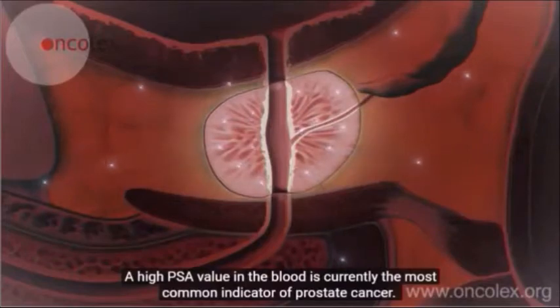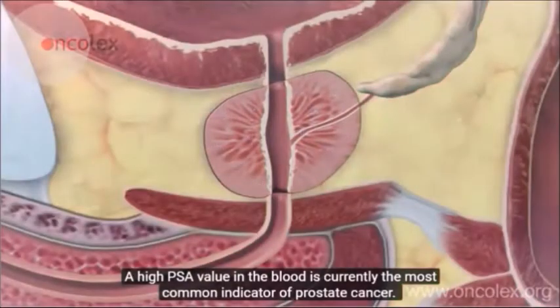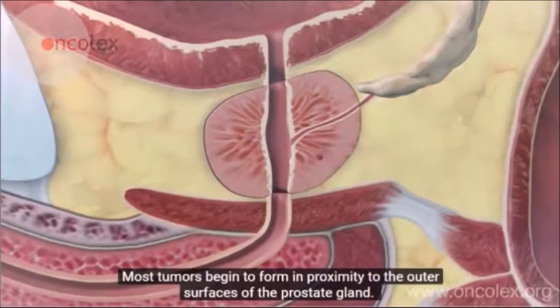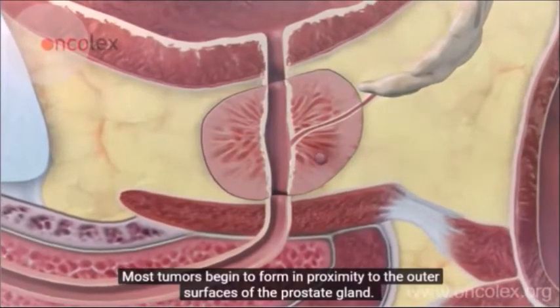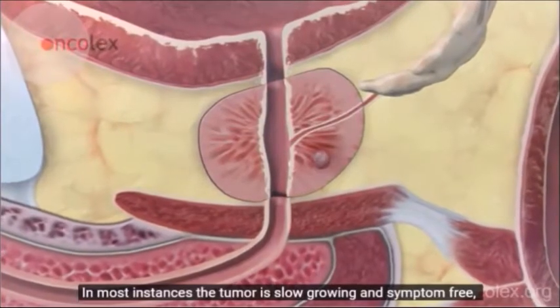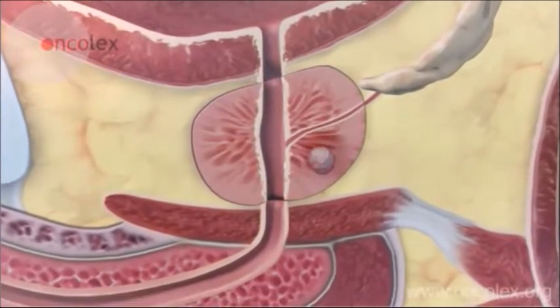Most tumors begin to form in proximity to the outer surfaces of the prostate gland. In most instances, the tumor is slow growing and symptom free, and will remain confined within the prostate gland. Some tumors can grow to a volume where they begin to obstruct urination. Other tumors can grow in a way that exposes them to palpation via the rectum.